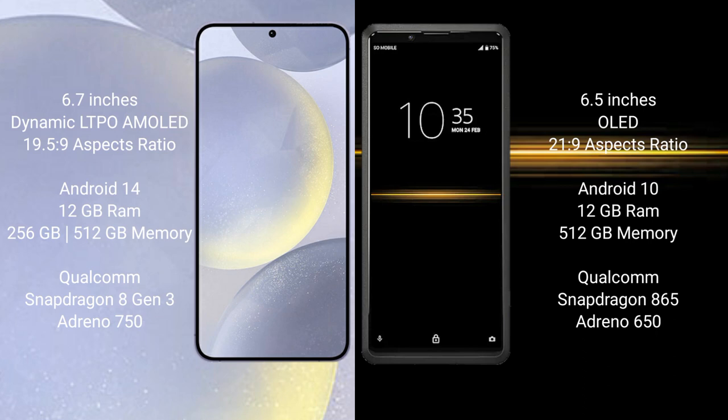Samsung Galaxy S24 Plus runs on the Android 14 operating system. Sony Xperia Pro runs on the Android 10 operating system.